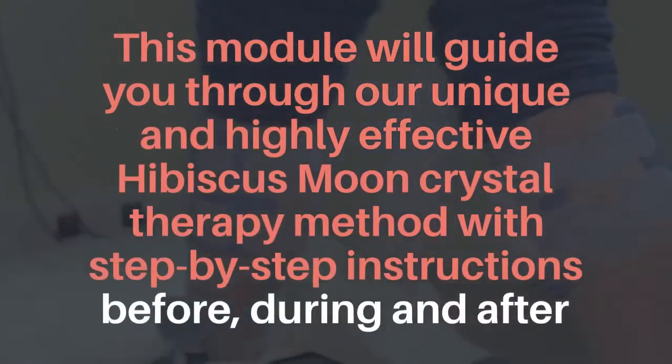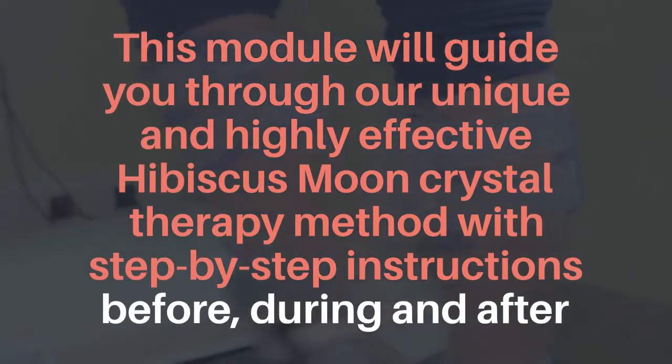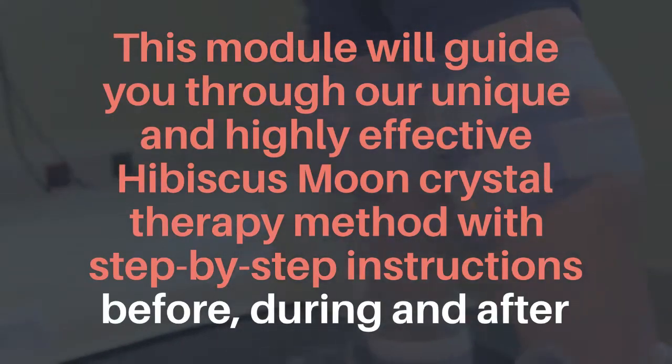In this collection of courses, we will expand our basic knowledge of balancing the chakras with crystals, going beyond the seven basic chakras and exploring the transpersonal energy system of the body.